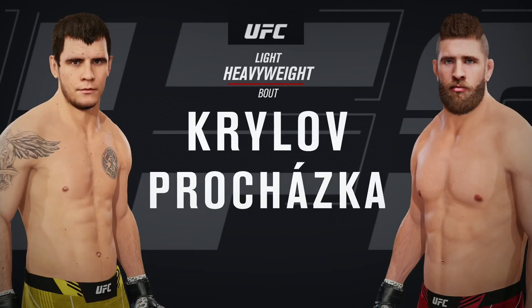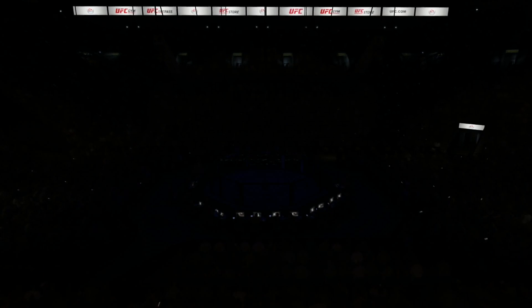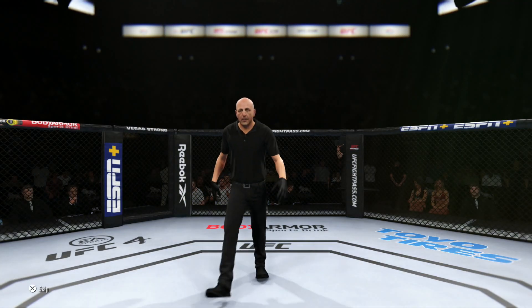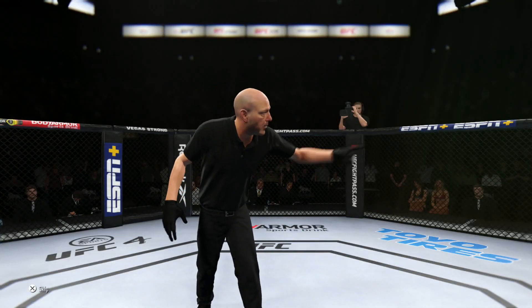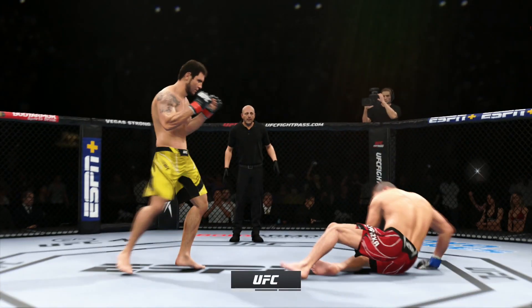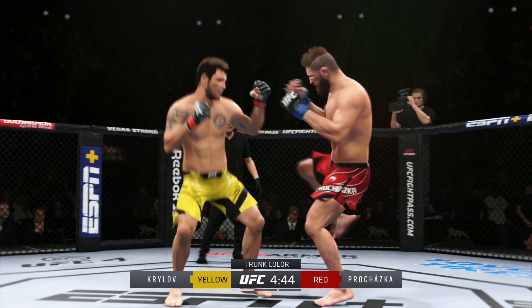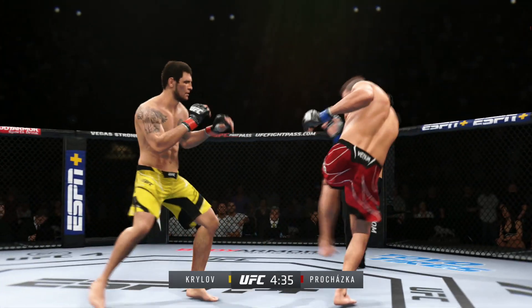Coming up next, it's a UFC light heavyweight division collision. Here we go with the start of this fight. What a matchup it is. It's going to be interesting to see who has the upper hand early. It's going to be difficult to find out how this plays out. Striker versus well-rounded fighter — who's going to be the one that controls where this fight takes place?